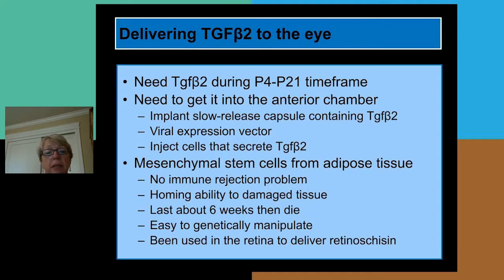We chose the cell injection approach, using mesenchymal stem cells from adipose tissue. We chose these because there would be no immune rejection from mice receiving their own cells. These mesenchymal stem cells have a homing ability to damaged tissue, they survive for about six weeks and then die — so once they've done their job they disappear without causing problems of protein overexpression. They're easily manipulable by genetics, so we can make them express various types of protein. These cells have been used in the retina before to deliver factors to retinal disease mouse models.